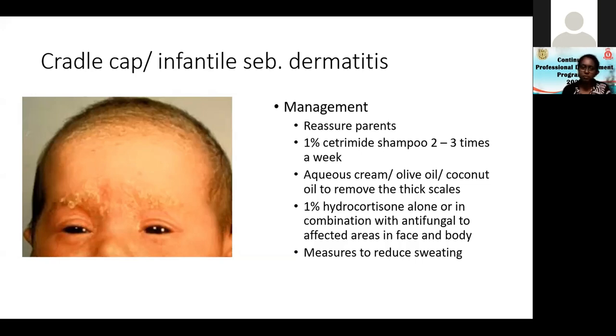Mothers would love to do this scalp massage. For the rest of the body, you can use 1% hydrocortisone alone or in combination with antifungals — things like 'doctor coat' can be used. Use measures to reduce sweating because with sweating this gets worse. The child has to be kept cool, not bundled up in a lot of clothes.